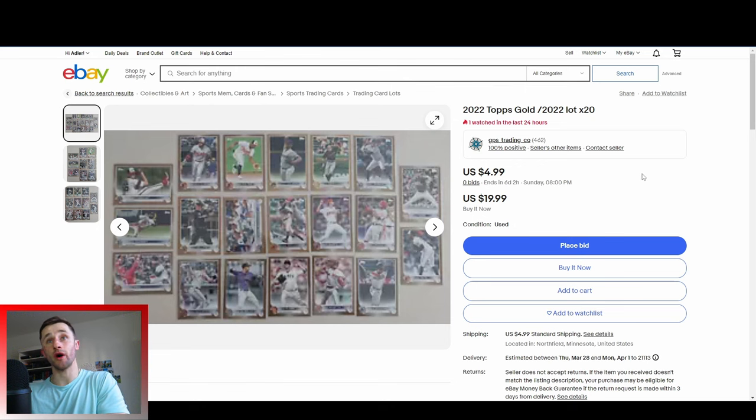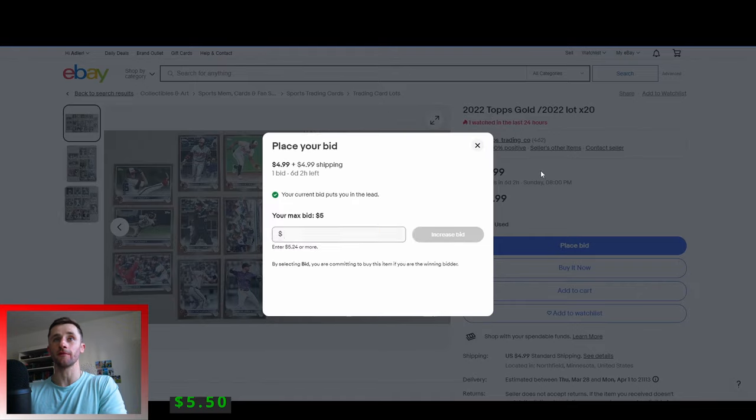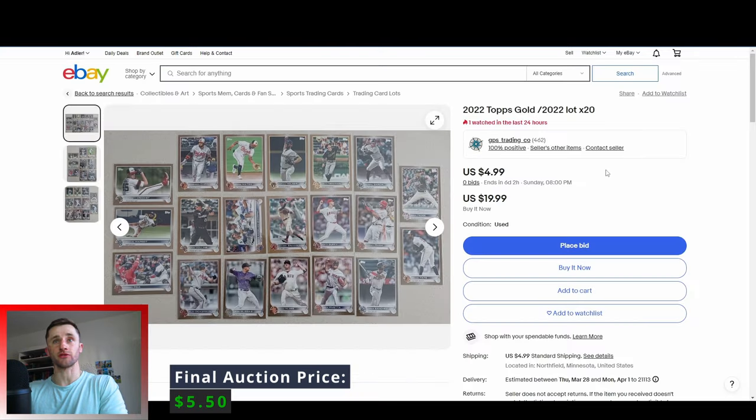This one right here is pretty good. 2022 Topps Gold, a lot of 20 cards for $5 with $5 shipped. I'll place the minimum bid of $5 because that's about as much as I would pay for it. I got the high bid because I was the first bidder in there — it just kind of opened up, but it doesn't look like there are any big names.